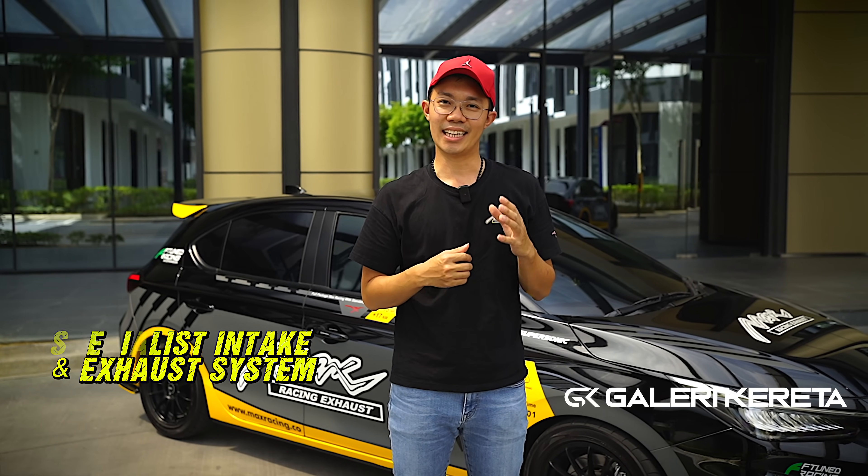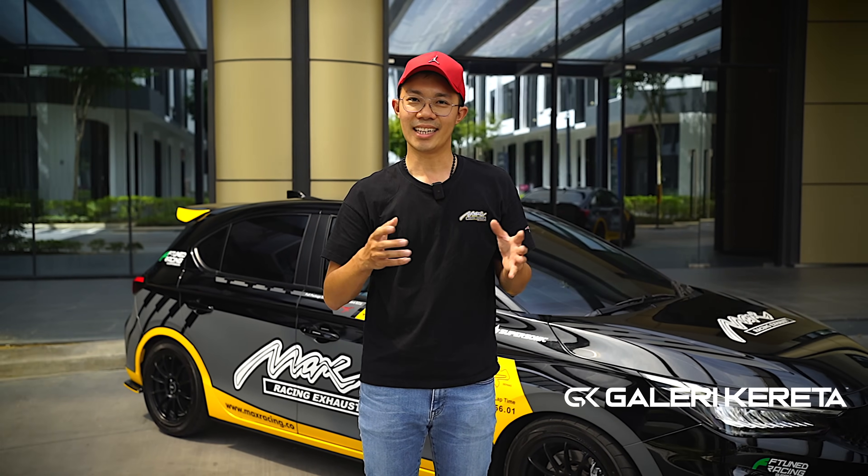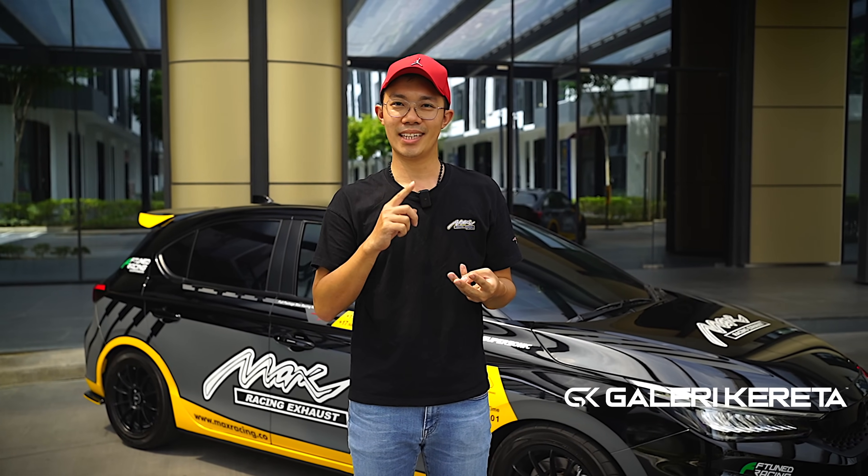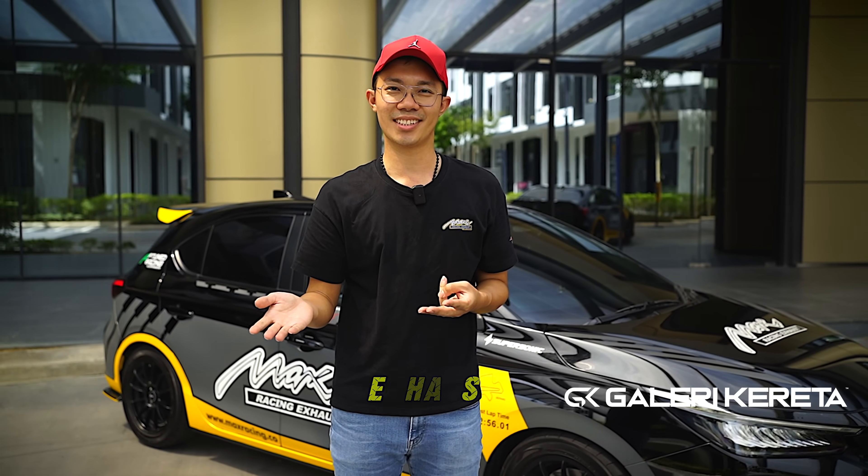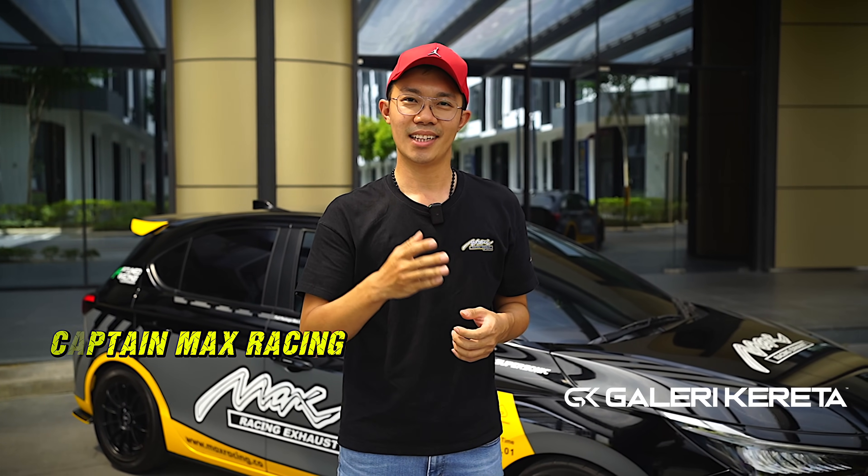We are specialized in intake and exhaust systems. We have Facebook, Instagram, and TikTok — search Max Racing Exhaust. If you are interested, please follow, like and share. I am Leon, and I also have a TikTok account, Captain Max Racing.